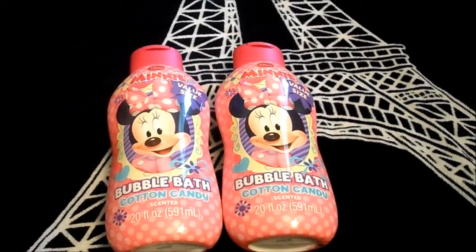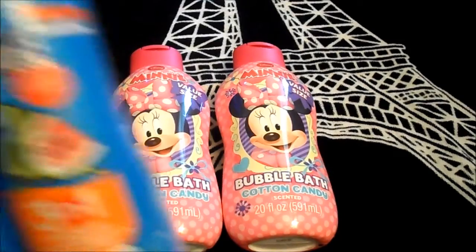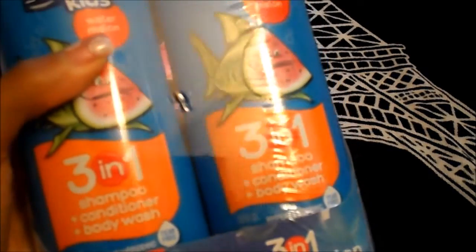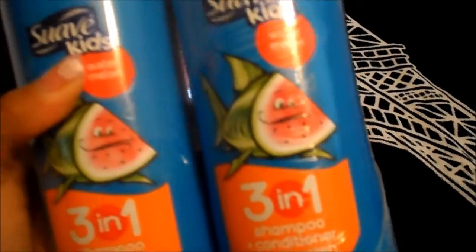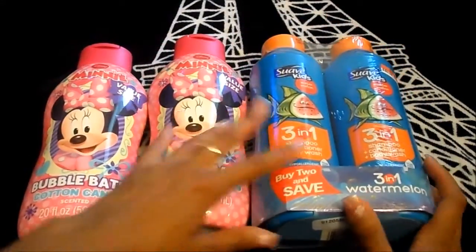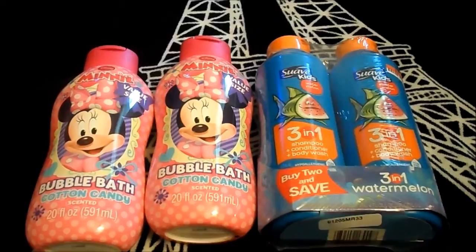Then I decided to pick up the Suave Kids 3-in-1 shampoo, conditioner, and body wash. It was $3.50 for two of them and it's the watermelon scent, so I picked up two of those.